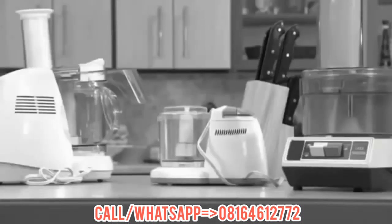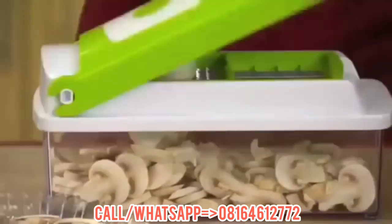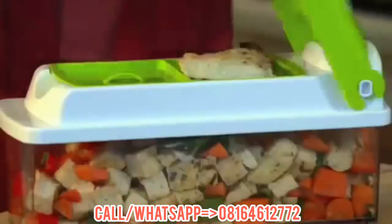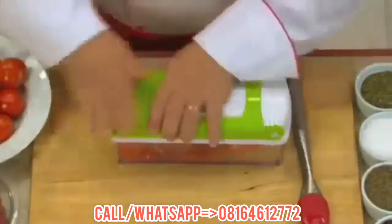Do you have a pile of appliances and parts that clutter your countertops and cupboards? Wouldn't it be nice if there was one product that could do it all in a fraction of the time, at a fraction of the price, in a fraction of the space?